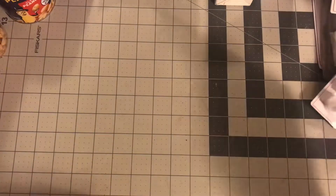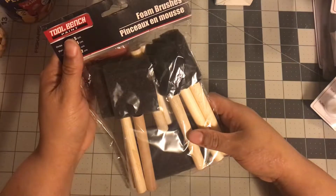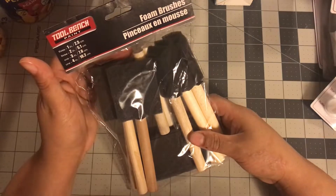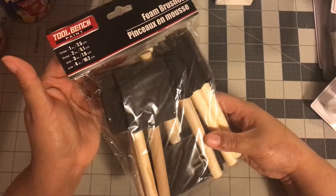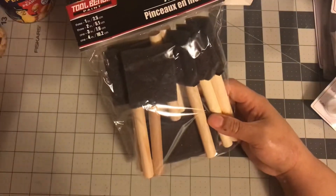The next item I got had nothing to do with the kitchen — these foam brushes. I got these for my husband because he needs to do some touch-up paint. These were the only ones Dollar Tree had this time; I know sometimes they have the other ones with bristles. These are from Tool Bench, and whichever ones he doesn't use will come back down to my craft room.